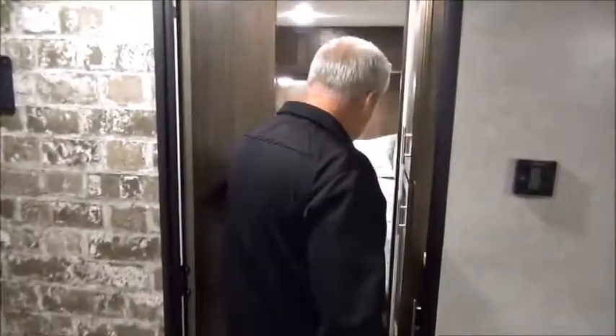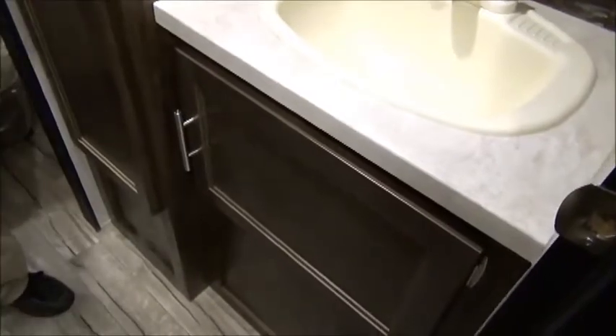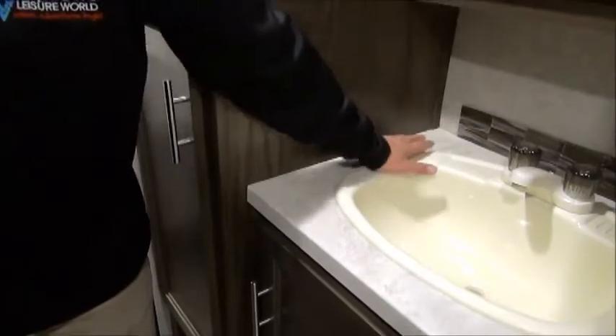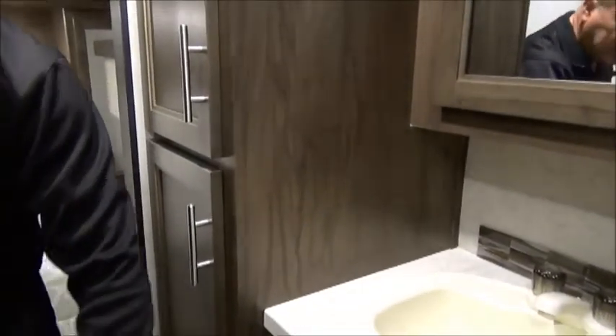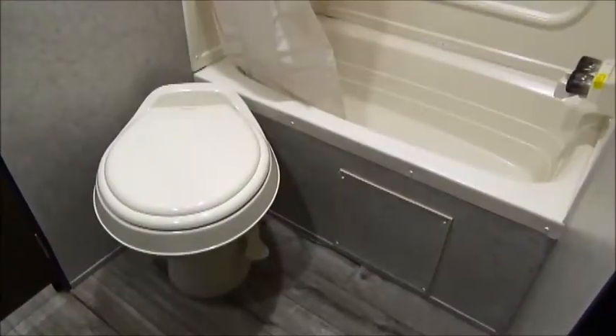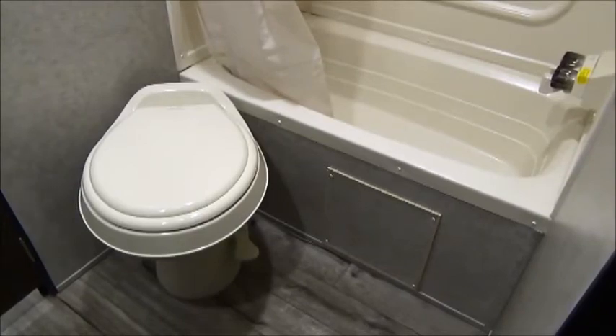As we work our way to the back, we go into the bathroom first and then the bedroom. In the bathroom on the right-hand side you'll see the nice sink top — there's space to put things, plus storage and a pantry with a place for your linens and more than enough space for towels. There's the commode with a foot flush, and then the tub-shower combo — if you just wanted to sit in there and soak your feet after wandering around the park, you can do that.